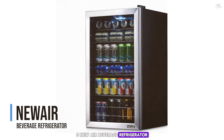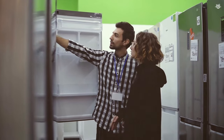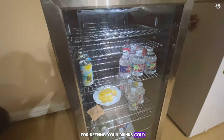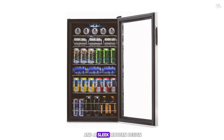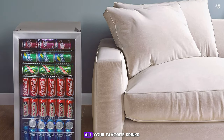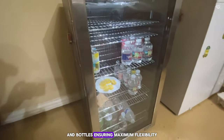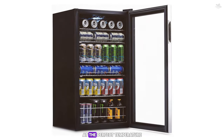Number three: the NuAir Beverage Refrigerator. If you're a beverage enthusiast, the NuAir Beverage Refrigerator is the perfect solution for keeping your drinks cold and easily accessible. This fridge is designed specifically for beverages, offering ample storage space and a sleek, modern design. With a capacity to hold up to 126 cans, this fridge is perfect for storing all your favorite drinks — from sodas to beers and everything in between. The adjustable shelves allow you to customize the storage to fit different sizes of cans and bottles, ensuring maximum flexibility. The digital thermostat allows you to set the temperature precisely, ensuring your drinks are always at the perfect temperature.